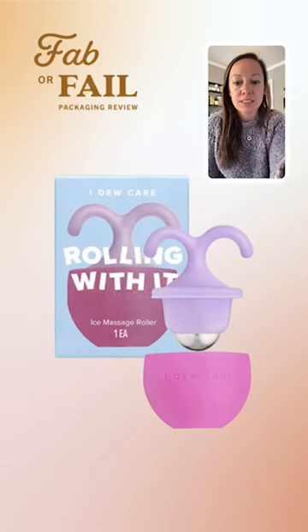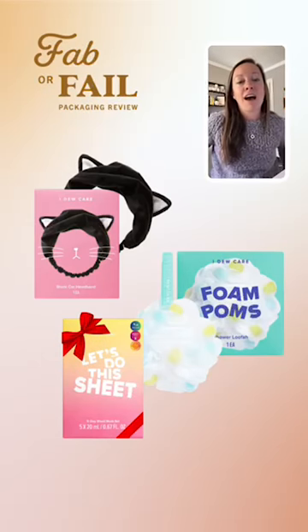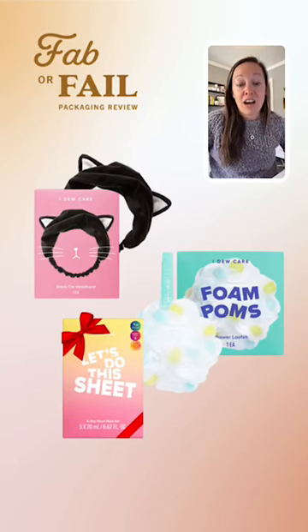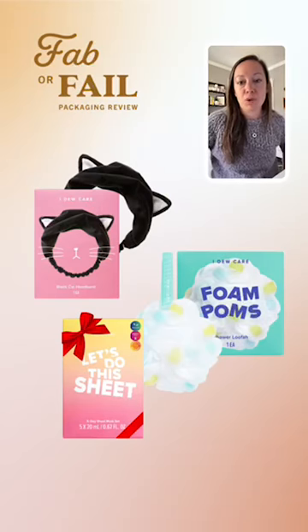One of the things I wanted to look at is how this product fits in with the rest of the brand. I Do Care has quite a few products, and I think they have a really interesting design aesthetic. They're color-coding each of their products — each one has a really bright, bold color on the package.